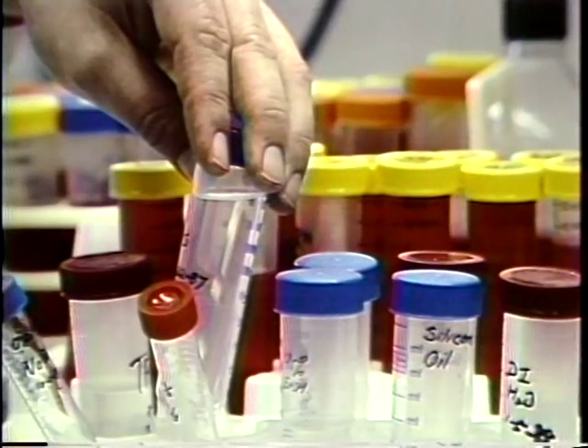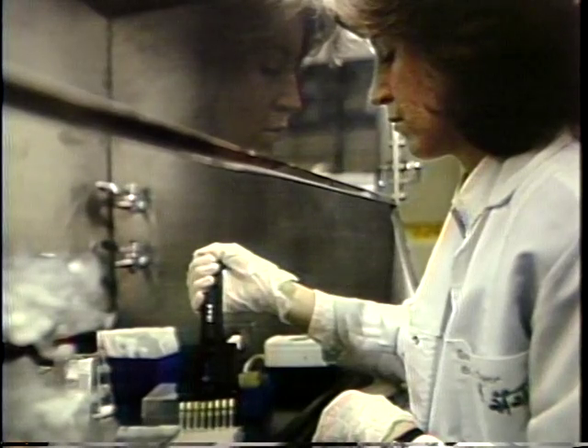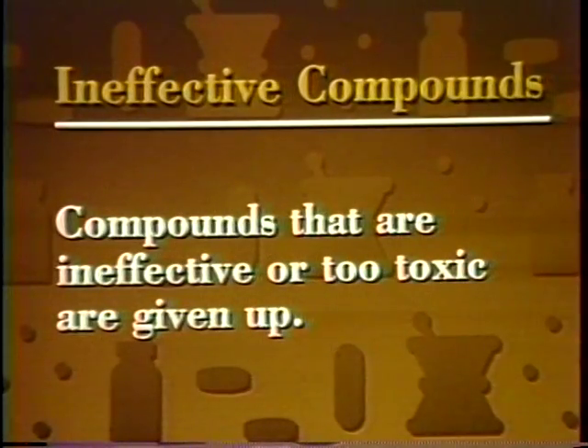Industry experts estimate that only one of every 2,000 chemicals and compounds studied ever reaches consumers. In laboratory studies, researchers add compounds to cell cultures, enzymes, or cellular substances to find which show a desirable effect. Once scientists find a chemical that shows some biological activity in test tube studies, they analyze its structure and prepare it for tests in animals. In animal tests, short-term toxicology tests show whether a potential drug has toxic side effects and indicate the safe dosage range. Compounds that are ineffective or too toxic are given up at this stage of development.